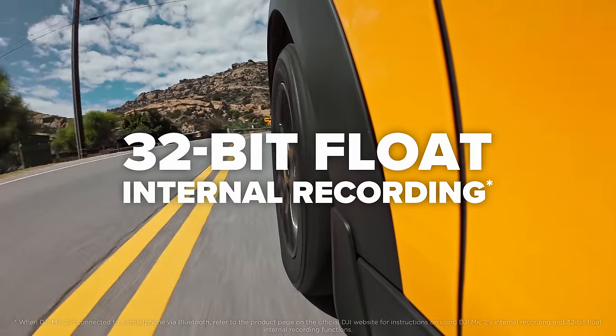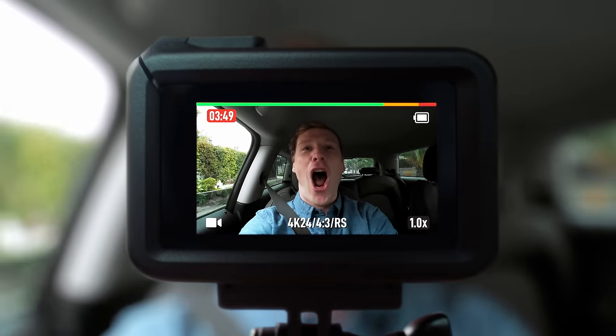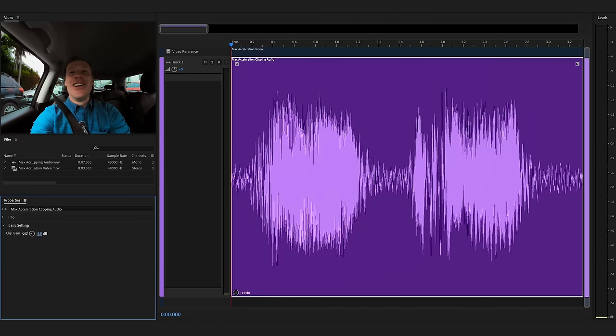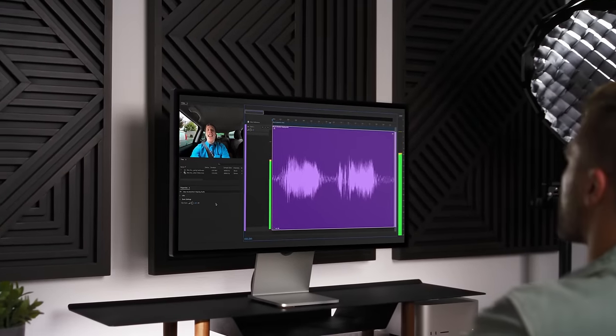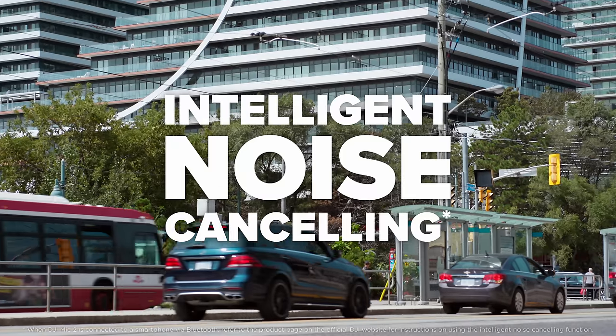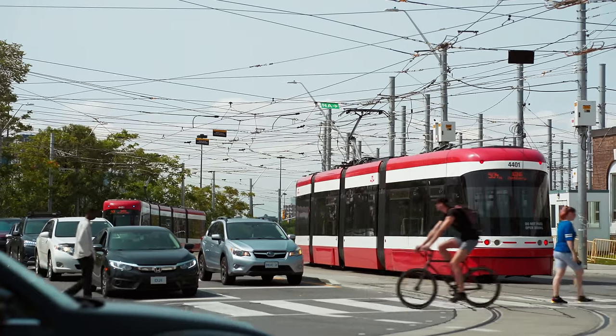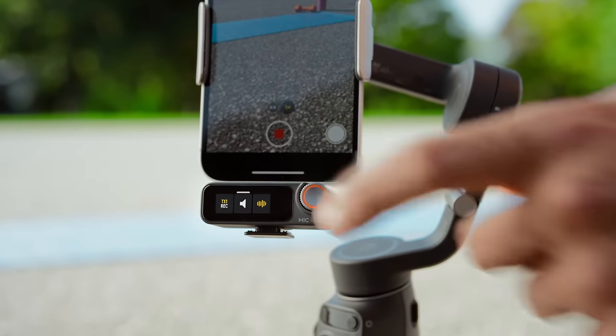With 32-bit float internal recording, you don't have to worry about distortion. So if things get loud, DJI Mic 2 has your back with full-range recording. And with built-in intelligent noise canceling, you'll never miss a word.